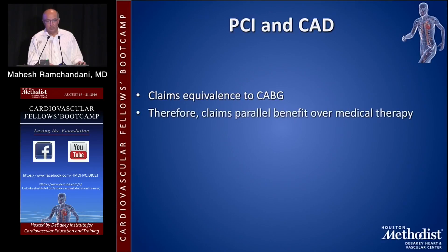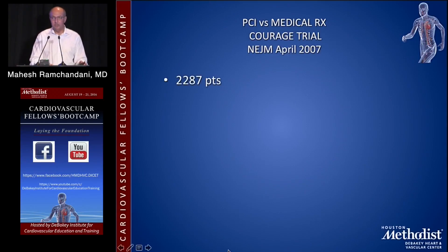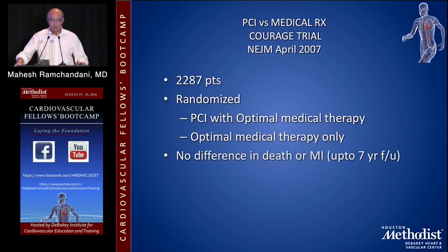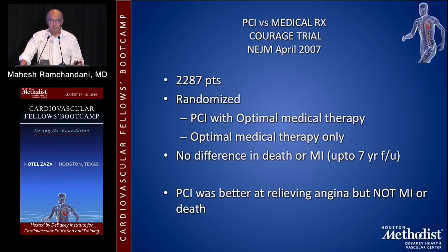PCI claims equivalence to CABG and therefore claims parallel benefit over medical therapy. The COURAGE trial, an important trial — New England Journal of Medicine, April 2007 — looked at about 2,500 patients randomized to PCI with optimal medical therapy versus optimal medical therapy only. They showed that there was no difference in death or myocardial infarction with up to 7-year follow-up. PCI was, however, better at relieving angina, but not myocardial infarction or death. Symptoms from coronary disease are very disabling, and PCI was shown to be clearly superior at relieving symptoms, so in that group of patients it's a valuable thing to employ.